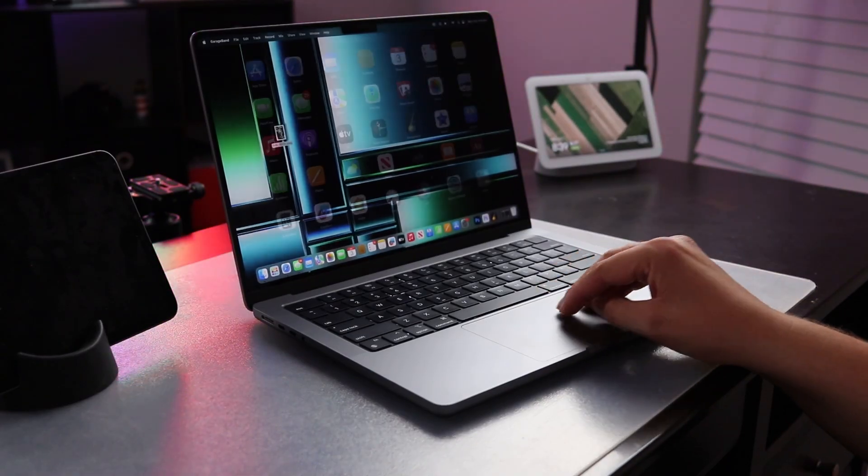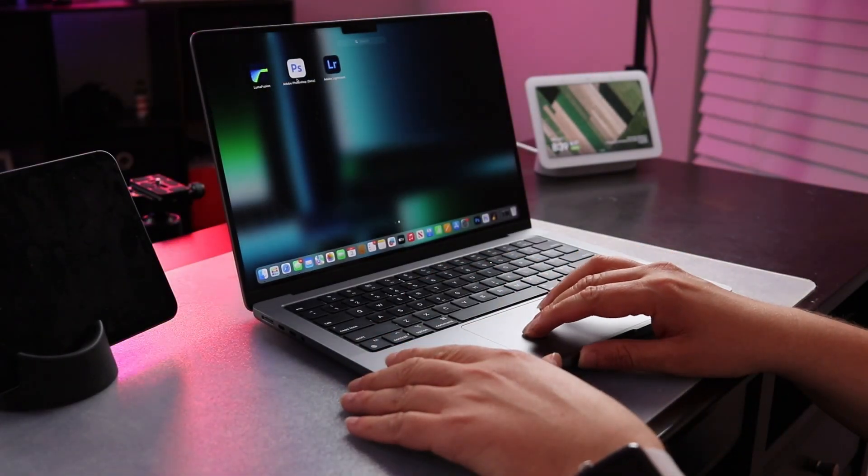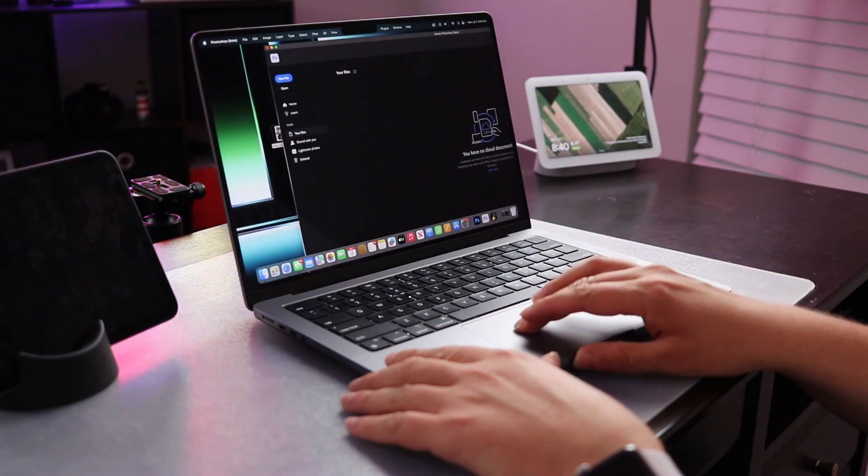This video is by no means a complete review of the MacBook Pro. I've had this for a few weeks now, but I have a lot of thoughts that I wanted to drop in this video. I have absolutely loved owning this over the past few weeks. This is the 14-inch Space Gray MacBook Pro, and it is absolutely fantastic.